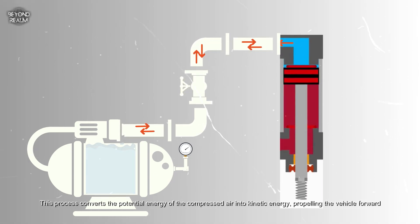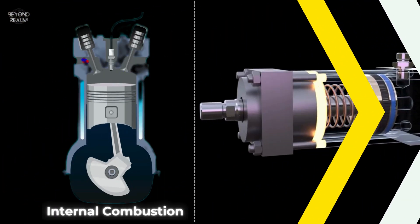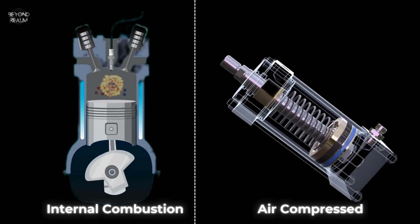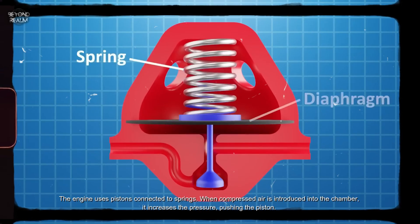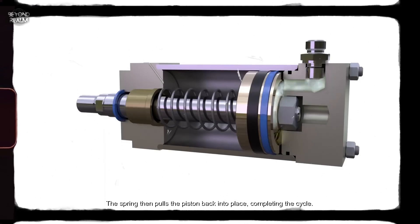This process converts the potential energy of the compressed air into kinetic energy, propelling the vehicle forward. Mechanically, compressed air engines are similar to internal combustion engines but with crucial differences. The engine uses pistons connected to springs. When compressed air is introduced into the chamber, it increases the pressure, pushing the piston. The spring then pulls the piston back into place, completing the cycle.